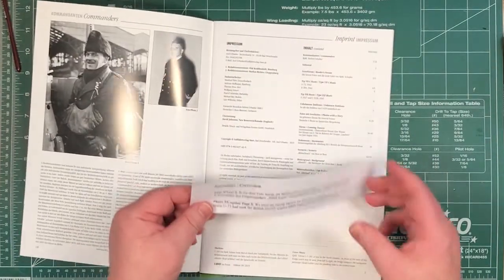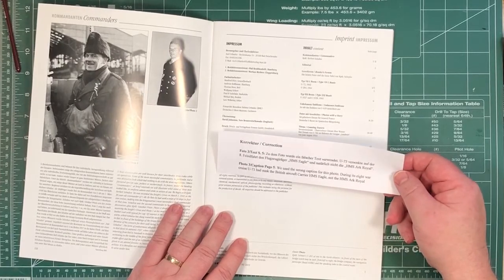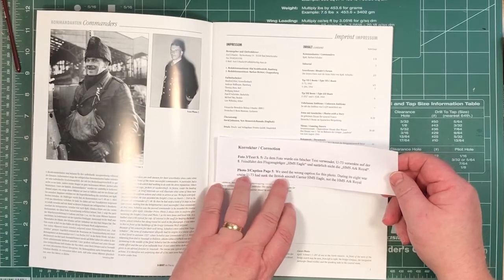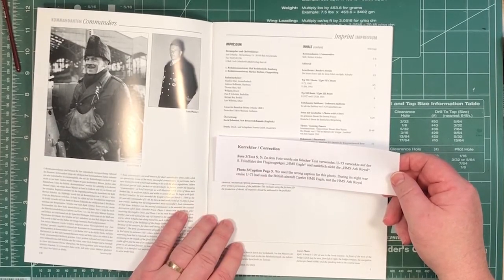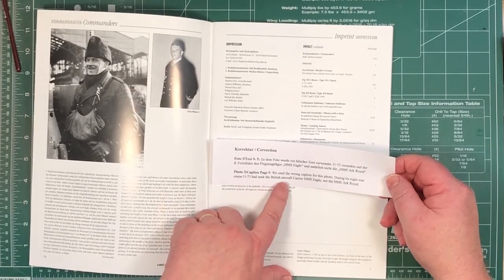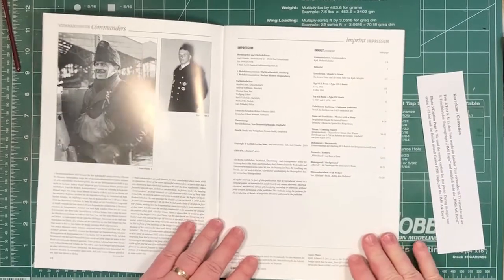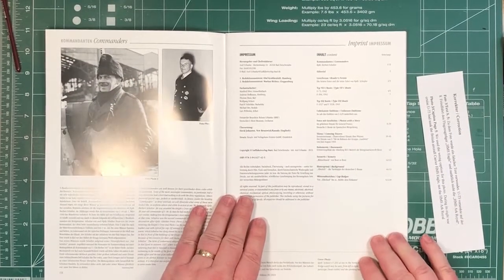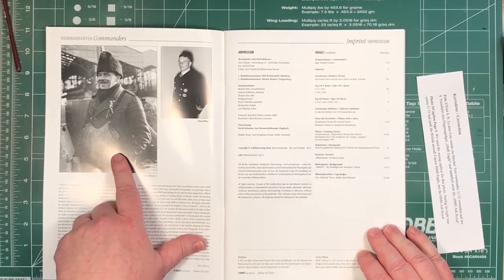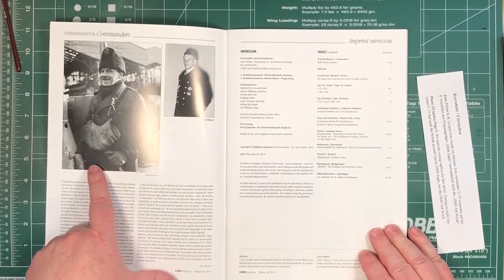Let's start off with the first thing — there's a correction. First time I've ever seen them make a mistake. Basically, photo three captioned on page five used the wrong caption for the photograph. They mentioned U73 sunk HMS Eagle, not HMS Ark Royal. So there's a photograph of the U-boat commander, neat and tidy, in the conning tower of the U-boat coming back.